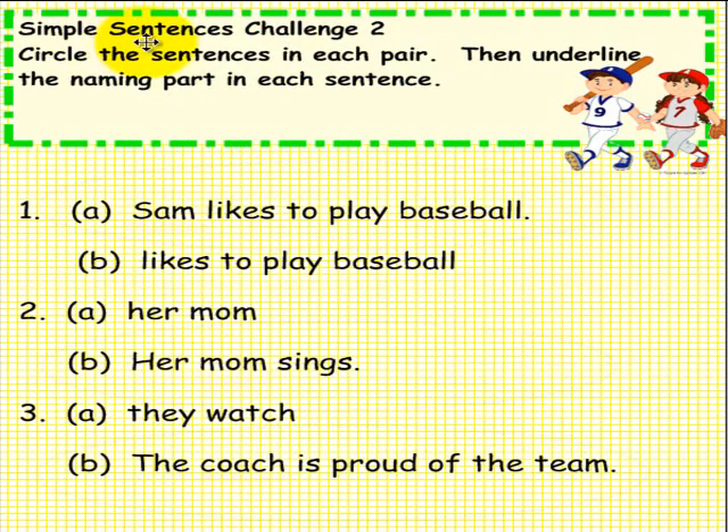Simple Sentences Challenge 2. Please do not pick up a pen until you are asked to do so. Circle the sentence in each pair, then underline the naming part in each sentence. Please pick up a pen to solve this problem. Do that now.